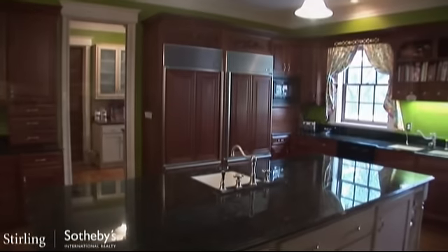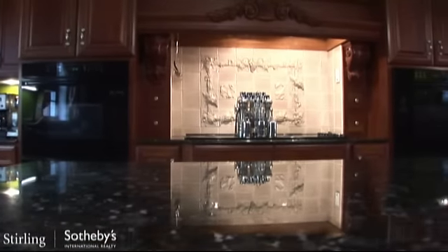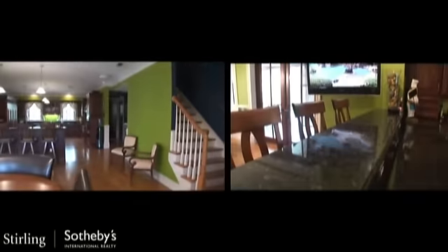The gourmet kitchen is a chef's dream, with spacious counter and island areas, dual refrigerators, multiple ovens, a butler's pantry, and a comfortable breakfast room.